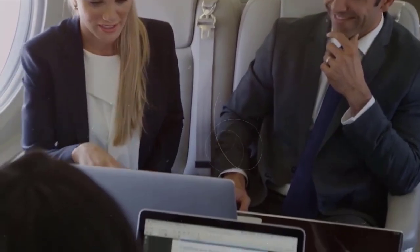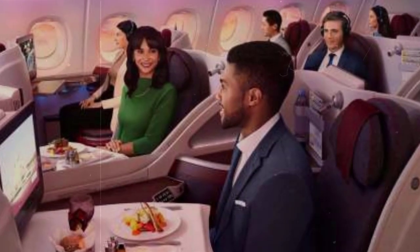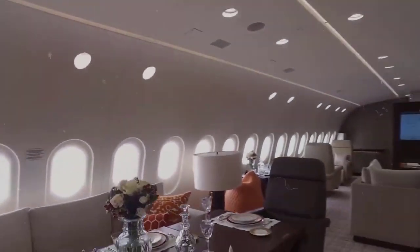According to Boeing, the windows on the 787 are 78% larger than those on the A330. The Boeing 787 BBJ features adjustable tint, which electronically dims each window or panel throughout the cabin to enhance the cabin experience.